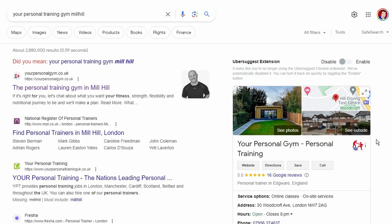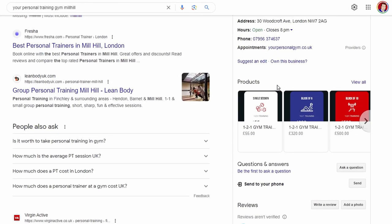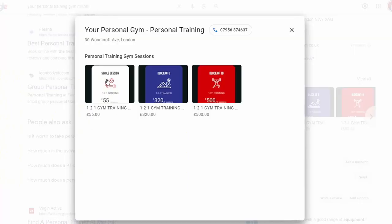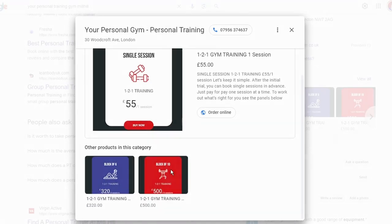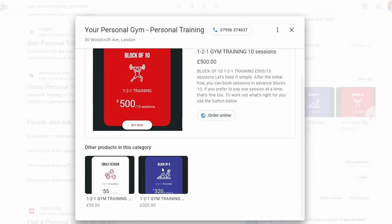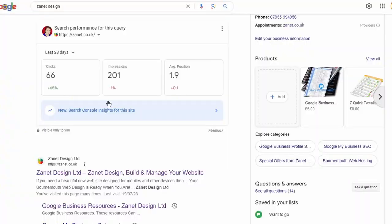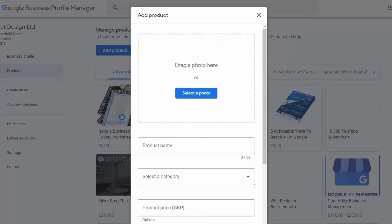Once you get a few products, Google will be interested in showing your services through those products. You can also put together a package — for example, a time package. If you're a personal trainer, you can have five hours, ten hours, twenty hours — package them up, give them a price and sell them in your WooCommerce shop. You just need to make sure that they look appealing and visually make sense. The best thing is that WooCommerce is free and the combination with Google is also free, so it's a great way to get seen in the results.